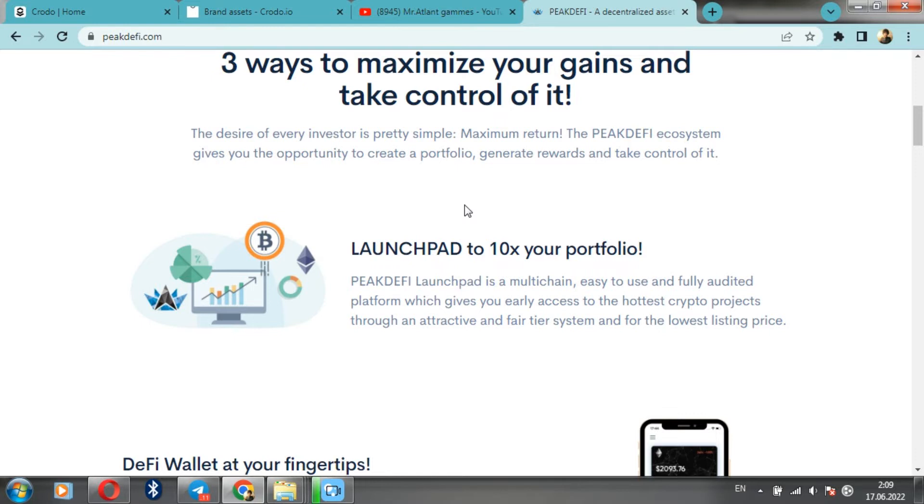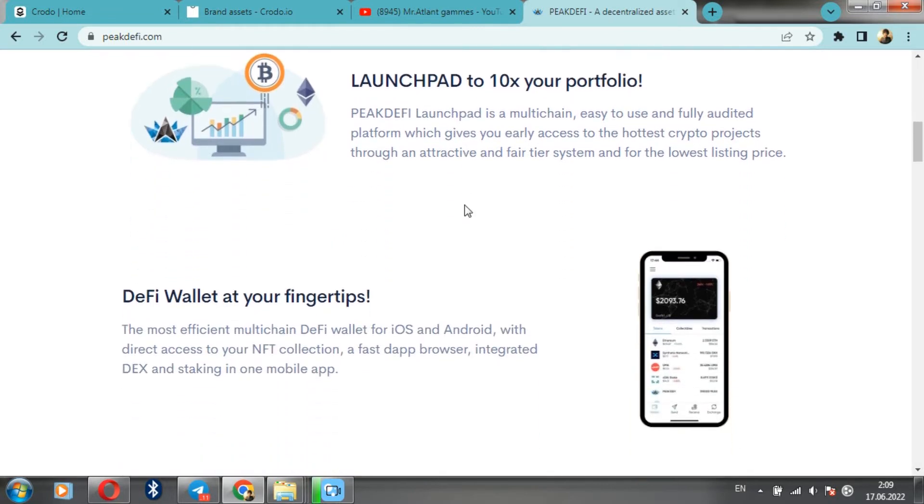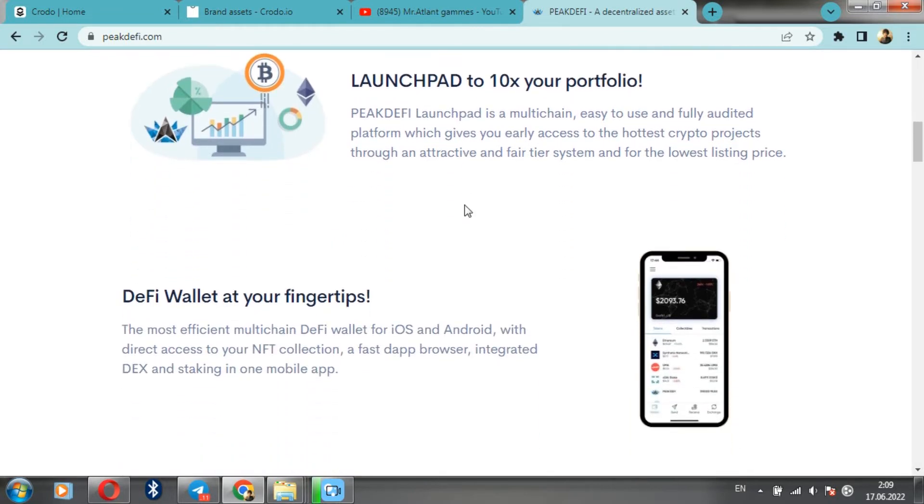What is Big Daffy? Their launchpad will increase your portfolio ten times. Big Daffy Launchpad is a multi-chain, easy-to-use, and fully powered platform that provides daily access to the most popular crypto projects through an attractive and fair system of levels and at the lowest cost.